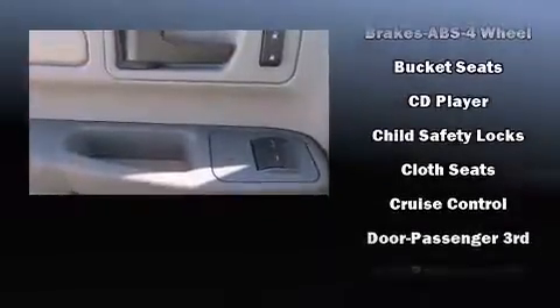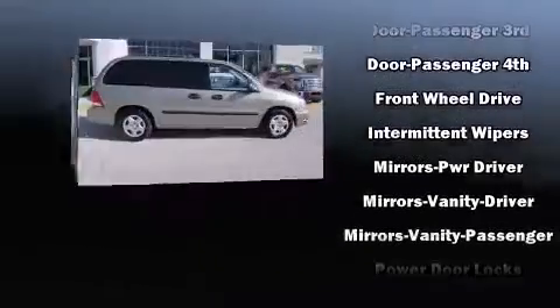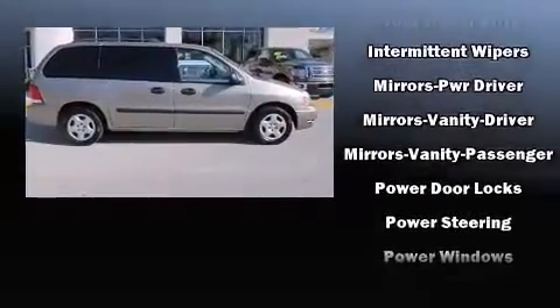by including dual front impact airbags with occupant sensing airbag, a panic alarm, and four-wheel disc brakes with ABS.